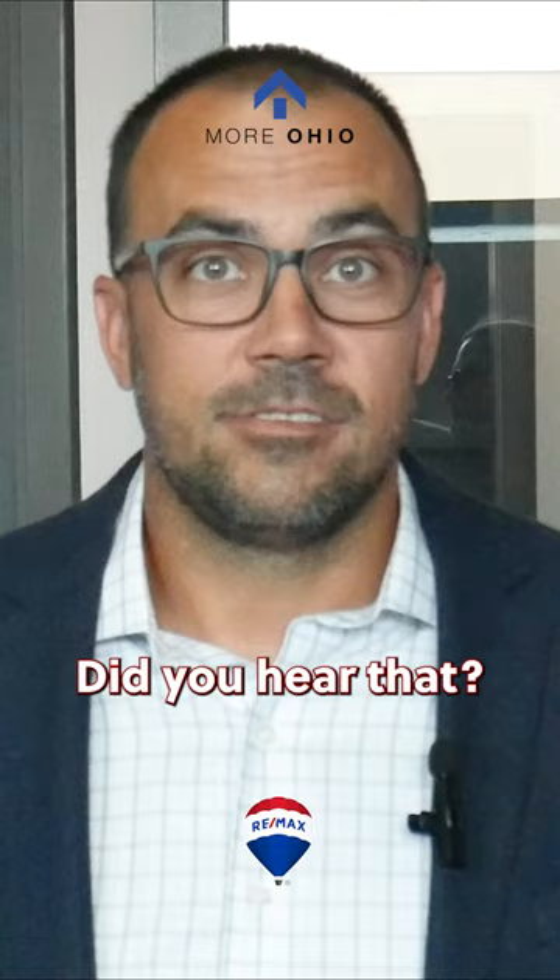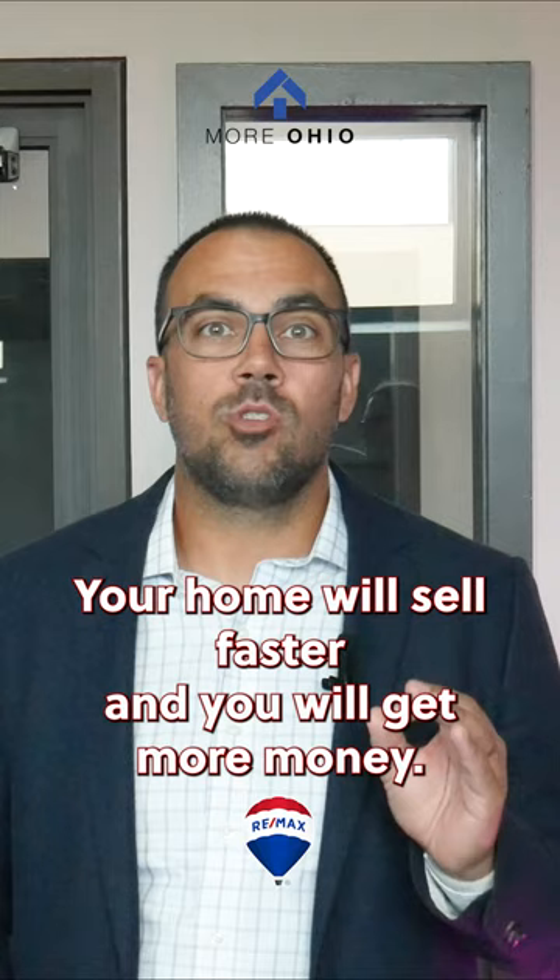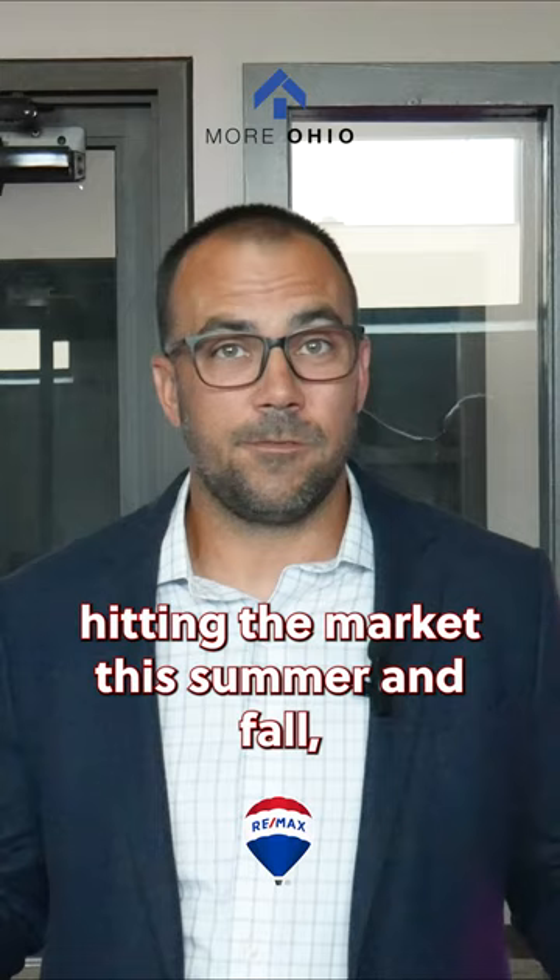Did you hear that? They matter. Gone are the days with pictures taken with flipped cell phones. You need to hire a professional photographer or an agent who will shoot your home professionally. Why? It's pretty simple — your home will sell faster and you will get more money. Now there is more and more inventory hitting the market this summer and fall, and you want to take every advantage of standing out from the crowd and the competition.